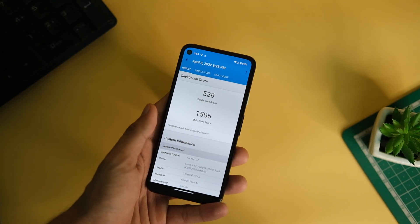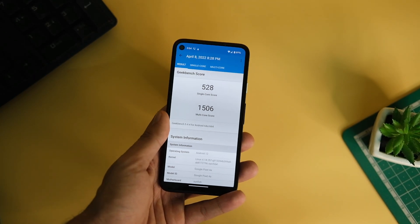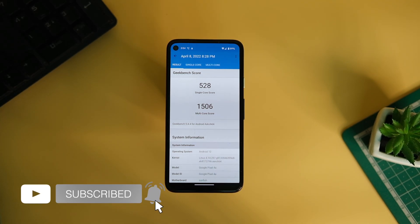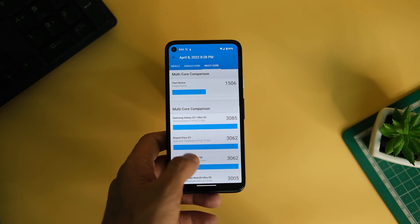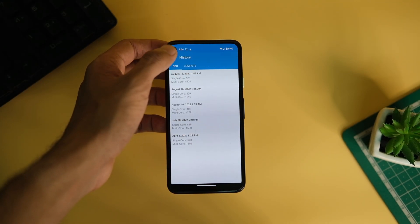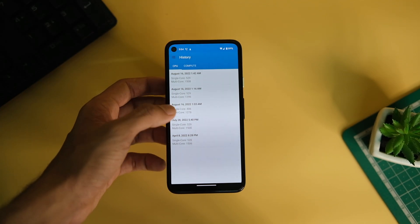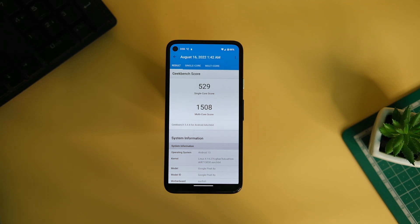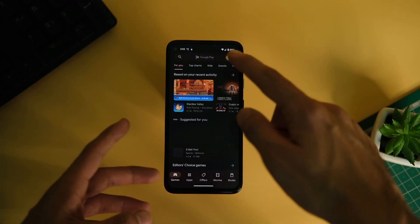I also checked the benchmark scores after this update to keep track of performance. The Pixel 4a has been quite consistent — it used to score 528 in single-core and 1506 in multi-core. With Android 13, it now scores 529 in single-core and 1508 in multi-core, which is similar to Android 12. Hats off to Google for keeping things as is.